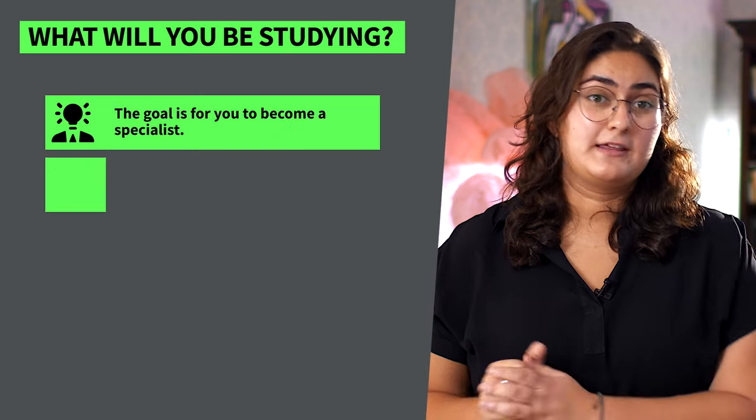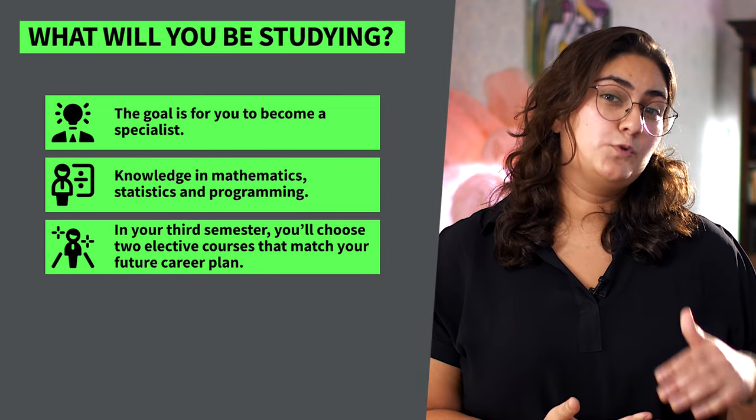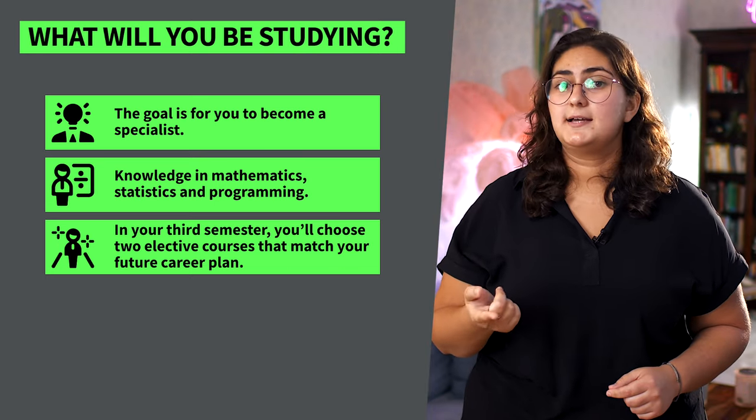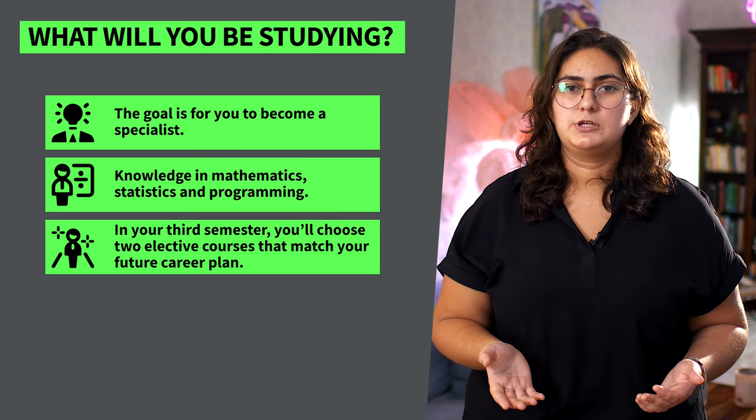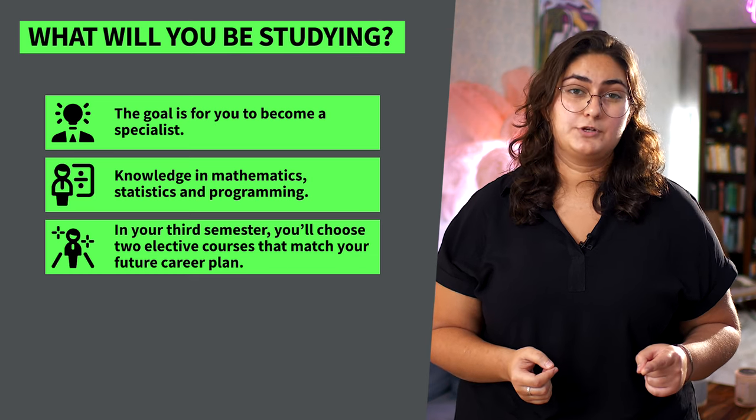If you successfully apply to the program, the English course will be provided for free. So what will you be studying? In this program, the goal is for you to become a specialist. You'll develop your knowledge in mathematics, statistics, and programming from your bachelor studies and add more advanced skills. You'll study data science, cyber security, and software engineering. In your third semester, you'll be able to choose two elective courses that match your future career plan.